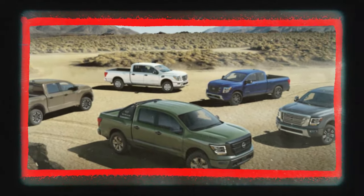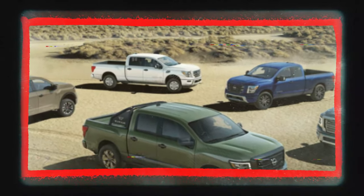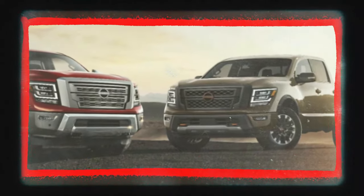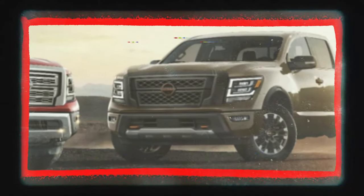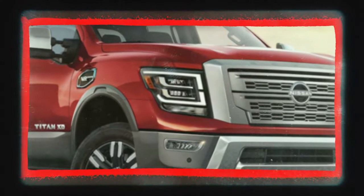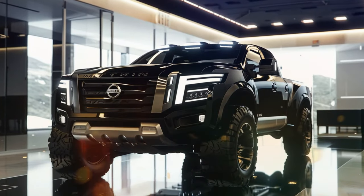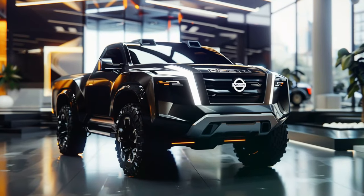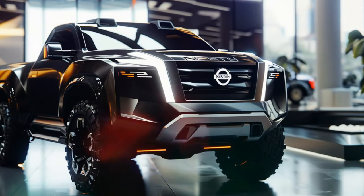One of the most anticipated aspects of the redesign is its size. The 2025 model is set to be taller and wider than its predecessor, with a bold and distinctive look that's bound to turn heads. With two powertrain options reportedly in the works, including a powerful gasoline engine, Nissan is aiming to deliver exceptional performance and off-road capabilities.